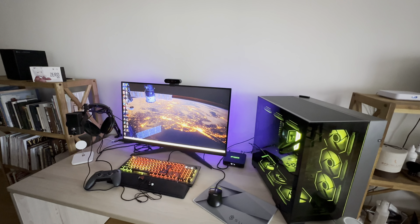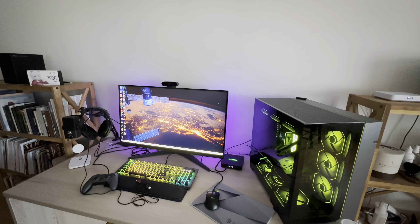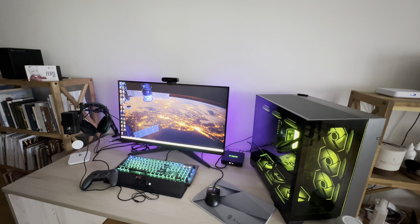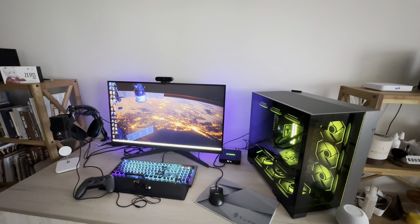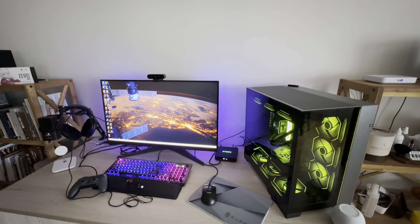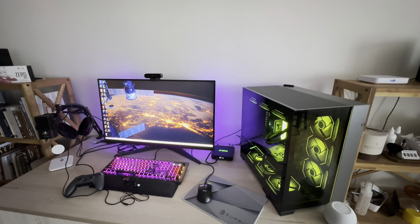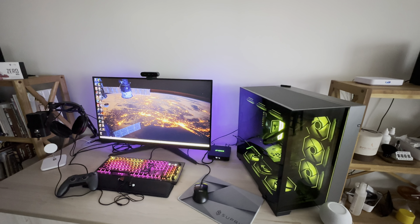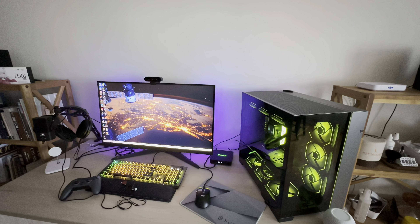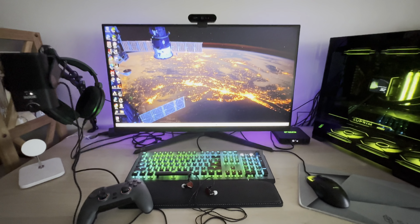Hello YouTube, welcome to a new video. It's been a while since I uploaded to my channel and there have been many reasons for that, but I thought it's time for a change of direction. We're starting off in mid-2024, towards the end of the summer, with a new video where I'll talk about my PC building adventure, the setup and components I'm using, and the games I'm playing. So without further ado, let's jump in.